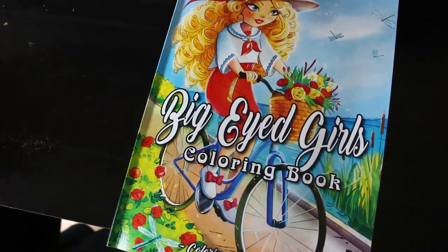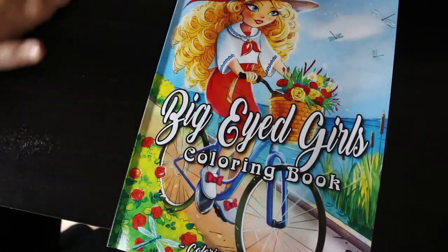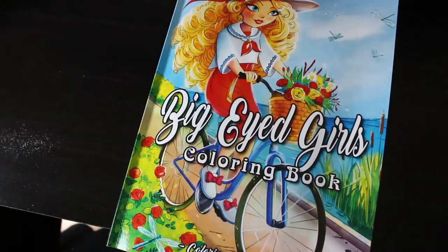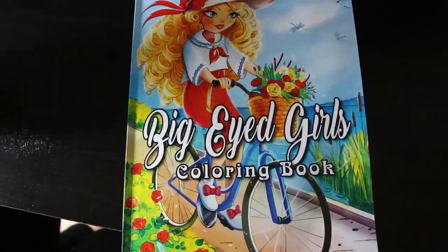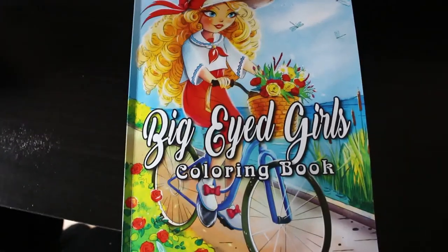I hope you've enjoyed this flip-through — it was very quick! If you want to see me colour in this book, leave a comment below saying you'd like to see it. I'll also leave links to the book on Amazon UK and Amazon US down below for your convenience — I'm not an affiliate and I don't get anything from it. I hope you've enjoyed this, and I will see you soon — bye everybody!